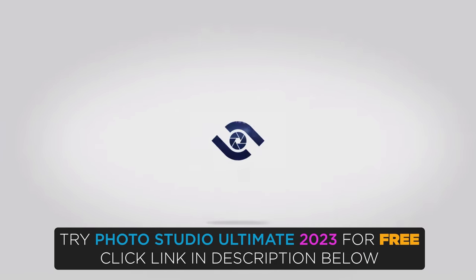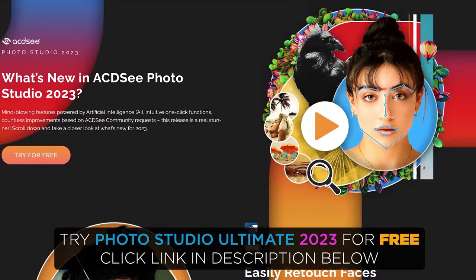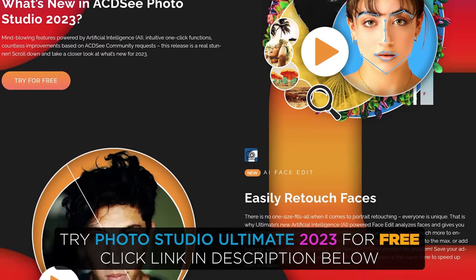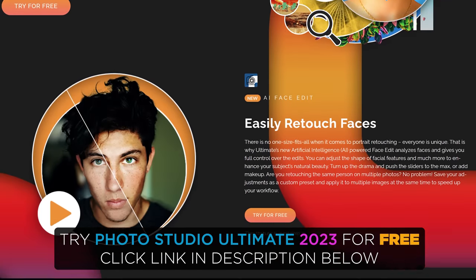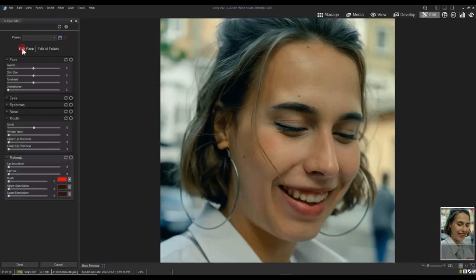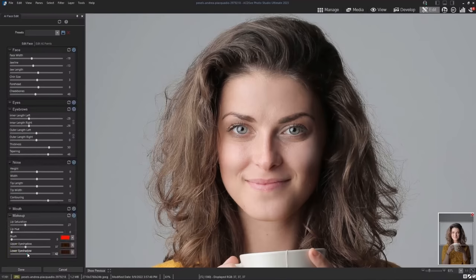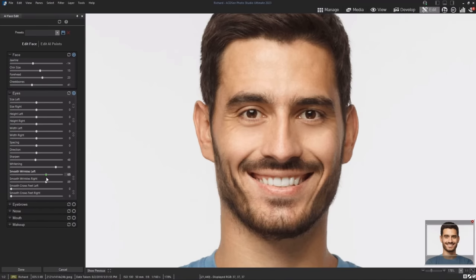This video is sponsored by ACDC's photo editing software Photostudio Ultimate 2023. Photostudio Ultimate is the flagship raw editing and organizing software from ACDC, and in this brand new 2023 update, you now have access to more AI editing tools than ever before. AI Face lets you not only retouch skin with the click of a button, but you can also adjust facial features like brightening the eyes or even adding makeup.